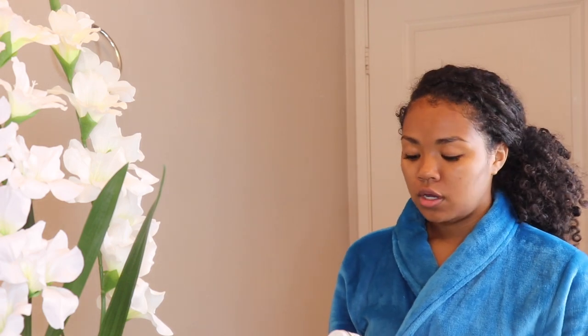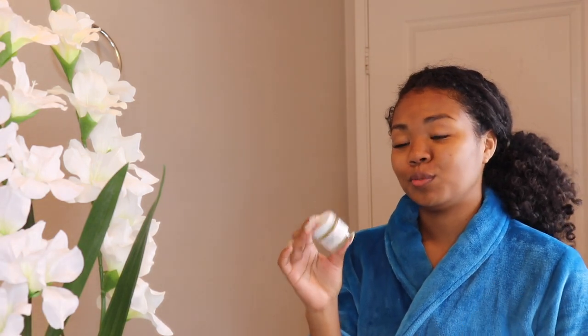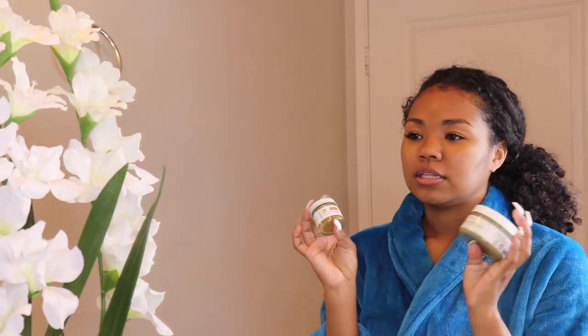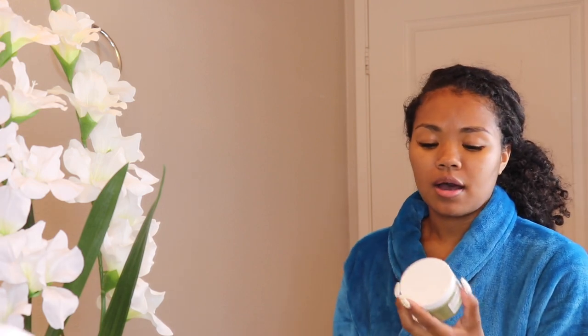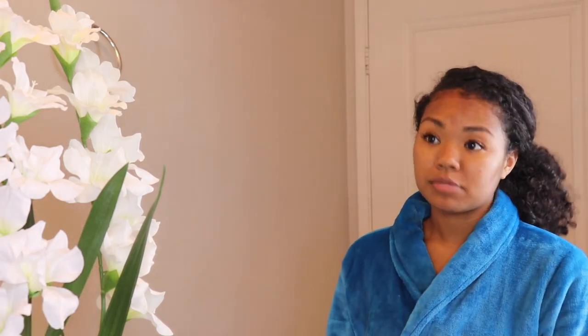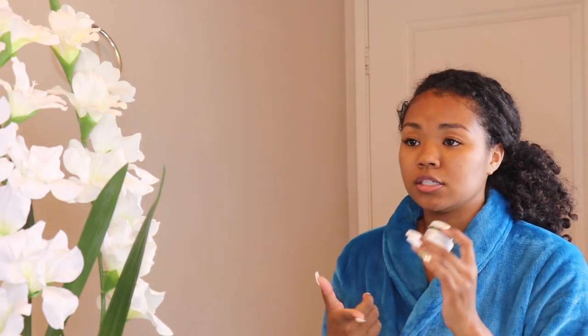Now after washing my face, I will go in with one of two masks: either the Teami Detox Mask or the Bella Bar Organic Papaya Ultra Illuminating Face Mask. These are the only two masks I can use on my face that do not break me out. I love the Teami Mask — it really pulls out all the dirt and impurities from my pores and my skin looks so much more clear after using it. I use it at least two to three times a week. I also love the Bella Bar Organic Papaya Mask to even out my skin tone and brighten it — it's all organic and made by women.